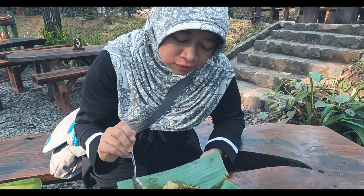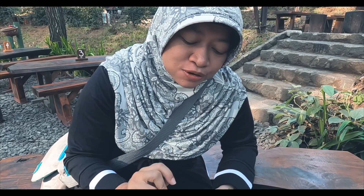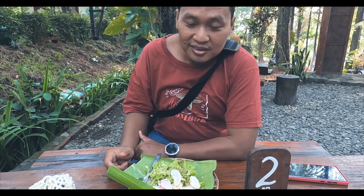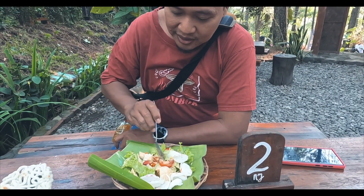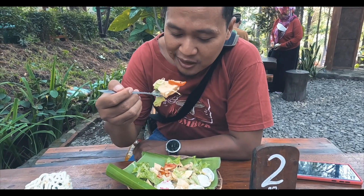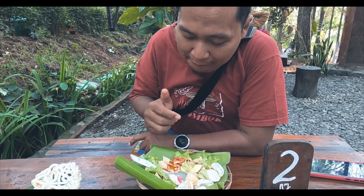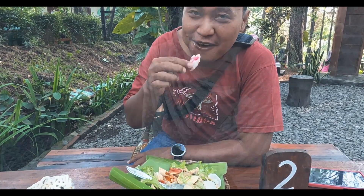Gimana rasanya? Rasanya pedas manis, campuran antara rujak dan tahu bumbu. Rujak ada rasa gula merah sama cabai, kemudian tahu itu bumbunya biasanya ada kecapnya. Jadi rasanya seperti itu. Kalau istriku tadi nyoba lontong rujak sayur, sekarang nyoba gado-gado saya. Harganya dua-duanya sama Rp10.000, jadi satu keping koin berangka 10. Isiannya cukup lengkap, ada selada dan sebagainya, ada taugenya juga.